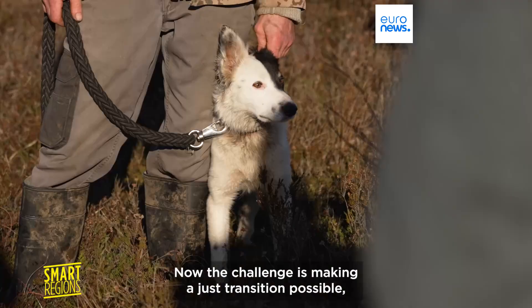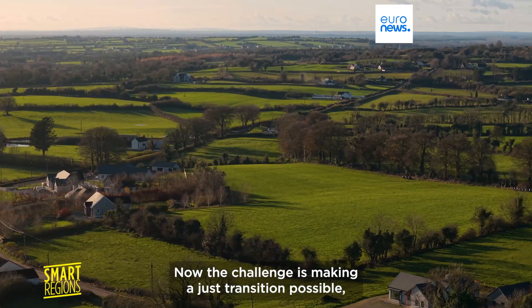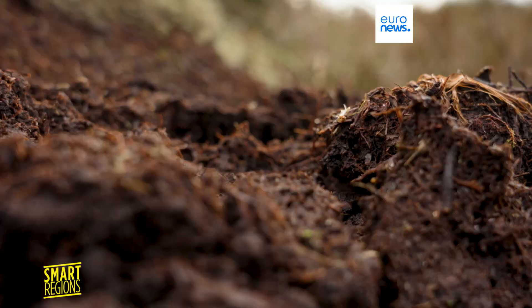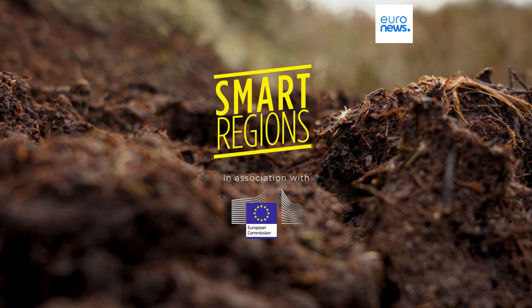Now the challenge is making a just transition possible — turning climate issues into opportunities for growth and prosperity.